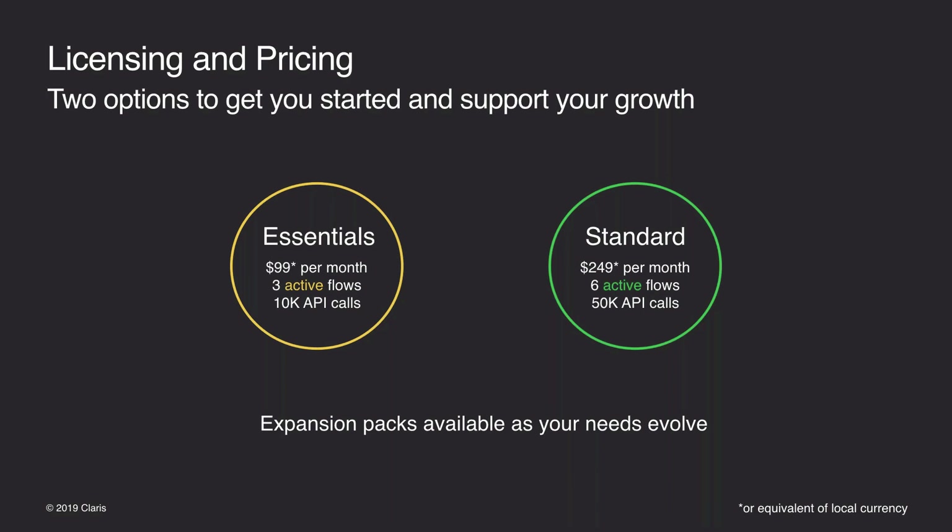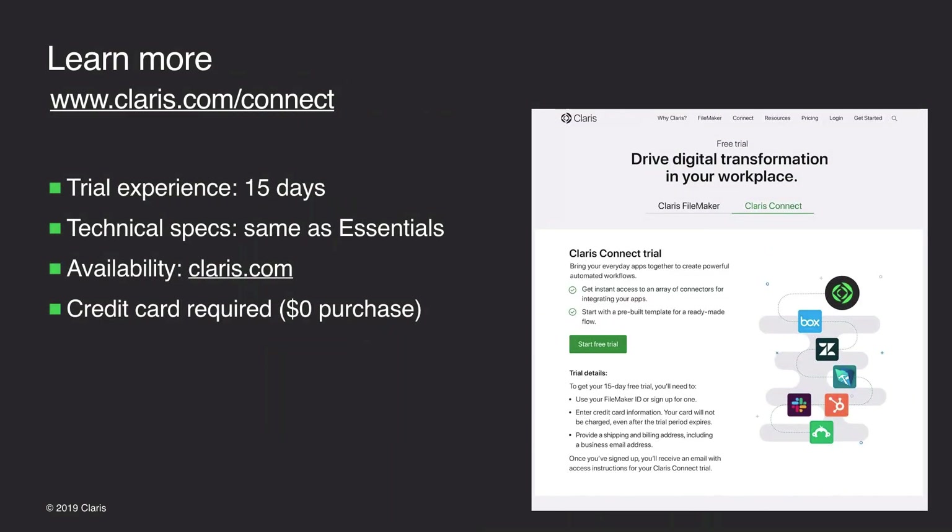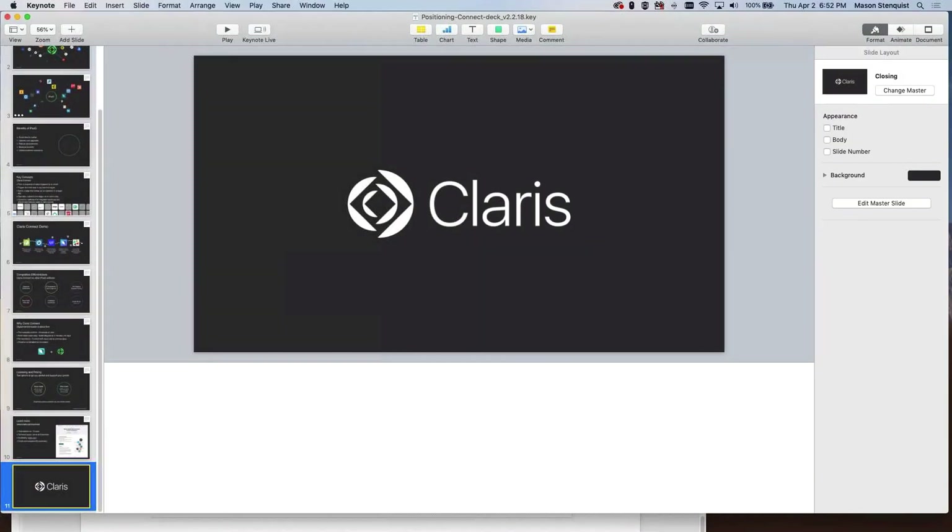Expansion packs are available for adding API calls and active flows depending on your requirements. To learn more, visit claris.com. A trial is available for 15 days, including three flows, three unique apps, and 10,000 API calls — identical to the Essentials plan. A credit card is required to sign up, but they do not auto-charge when it expires. And that is Claris Connect.